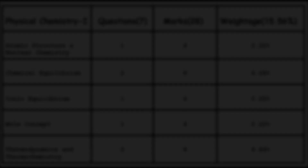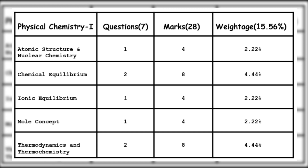The next unit carrying around 28 marks is Physical Chemistry Part 1 — 7 questions, 28 marks. The topics are: Atomic Structure and Nuclear Chemistry — 1 question, 4 marks; Chemical Equilibrium — 2 questions, 8 marks; Ionic Equilibrium — 1 question, 4 marks; Mole Concept — 1 question, 4 marks; and Thermodynamics and Thermochemistry — 2 questions, 8 marks.